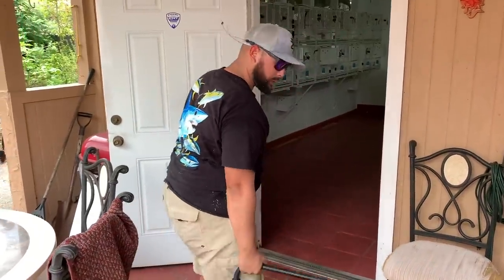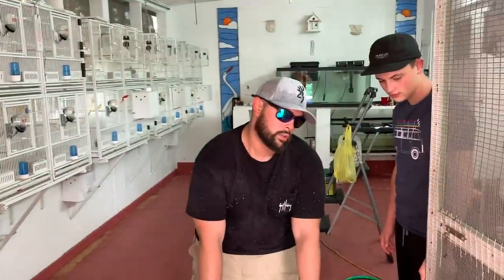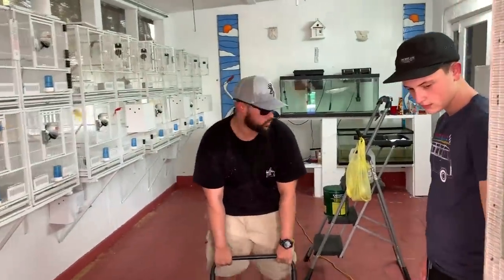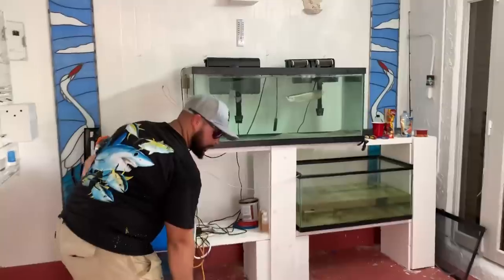I'm gonna bring this puppy inside because I was not prepared for the arowana — only prepared for the pocket. Trying not to spill too much water inside. All right, so here we are.